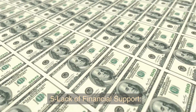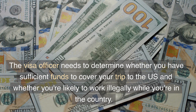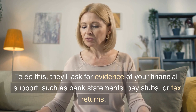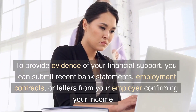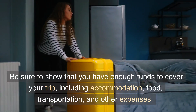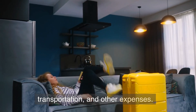5. Lack of Financial Support. The visa officer needs to determine whether you have sufficient funds to cover your trip to the U.S. and whether you're likely to work illegally while you're in the country. They'll ask for evidence of your financial support, such as bank statements, pay stubs, or tax returns. To provide this evidence, you can submit recent bank statements, employment contracts, or letters from your employer confirming your income. Be sure to show that you have enough funds to cover your trip, including accommodation, food, transportation, and other expenses.